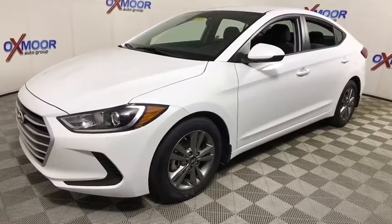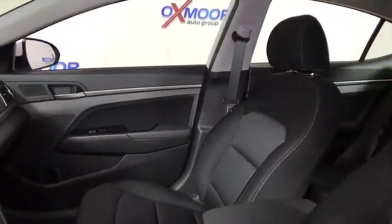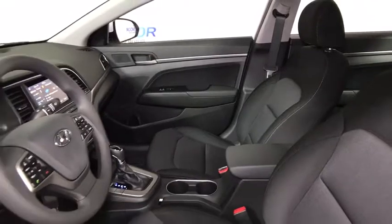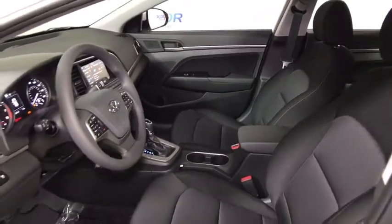Traction control, dual airbags, power steering, alloy wheels, four-wheel disc brakes, power windows, security system, rear window defroster, electronic stability control.